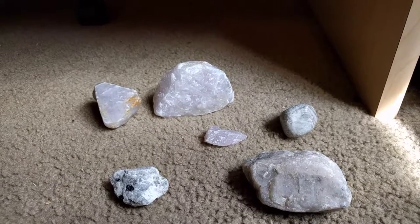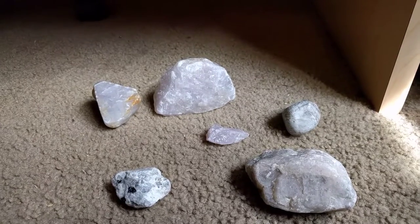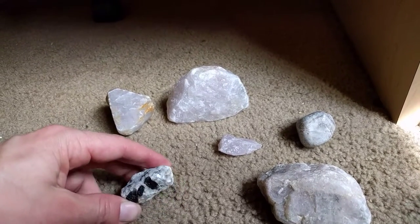Alright, welcome to today's finds. These are pretty sweet. I basically like the big purple one the most, so let's get the others out of the way.